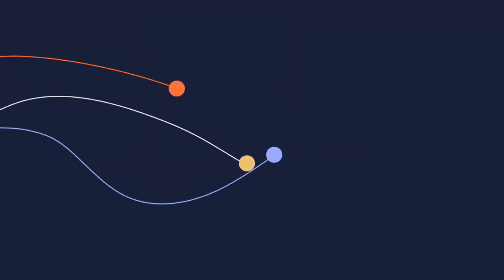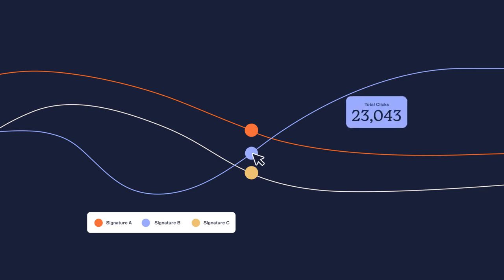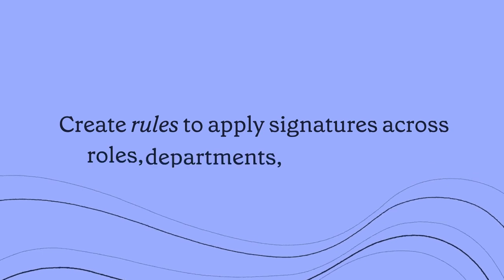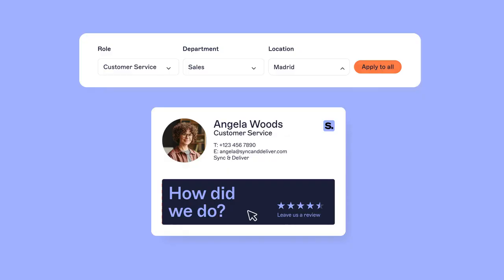Track success with an analytics dashboard and watch your campaigns soar. Create rules that allow you to apply signatures across roles, departments and locations, and apply these rules company-wide.